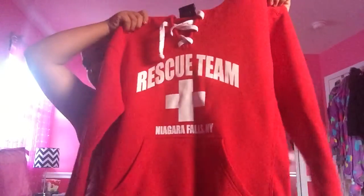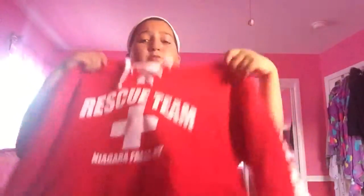Lastly, I have my rescue team lifeguard sweatshirt — it has 'rescue team' on the side and it's from Niagara Falls. It wasn't that expensive and I just love the design. If you ever go to Niagara Falls, I suggest getting this shirt, sweatshirt, or hoodie — whatever you want to call it.